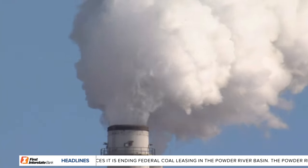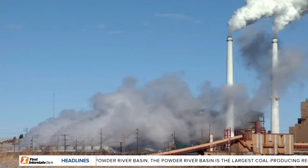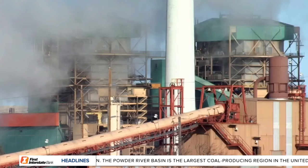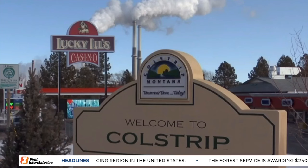A decision today could have major implications for the future of Coal Strip's power plants. The United States Bureau of Land Management announced it will end federal coal leasing in the Powder River Basin — the largest coal-producing region in the United States and where Coal Strip gets most of its coal. BLM leaders say environmental findings show significant impacts to climate and health environments from leasing 6 billion tons of coal.